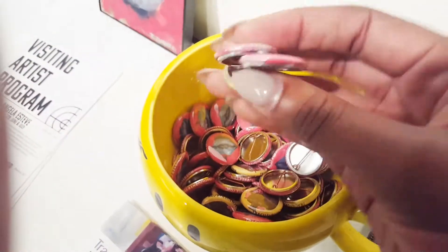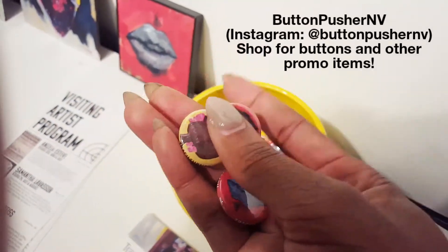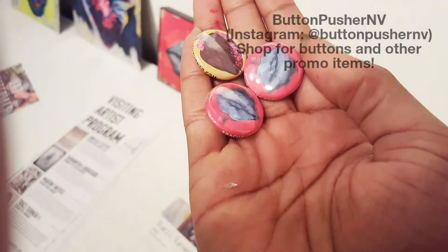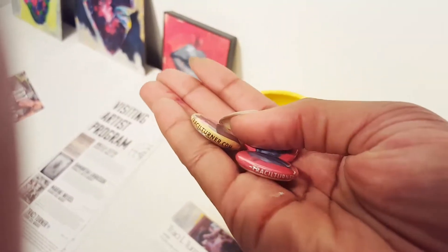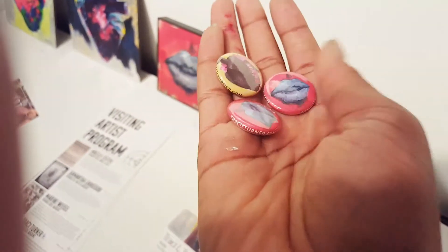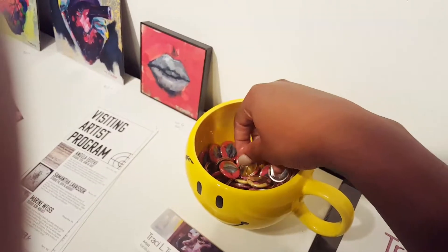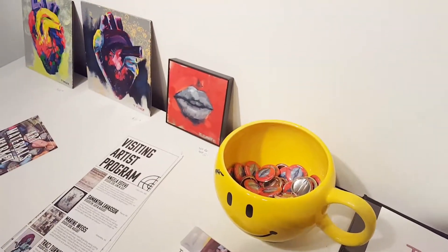I forgot to show you guys these buttons I got. My friend Amy runs a business called Button Pusher Envy and she offered to make these for me to hand out to visitors. Aren't they cool? Everybody loves them — they're such a great idea. They have my website on the side, just genius. I never would have thought of it if it wasn't for her, and people get to walk away with cool little wearable art.